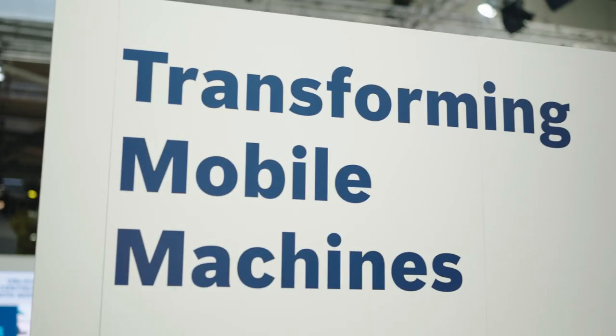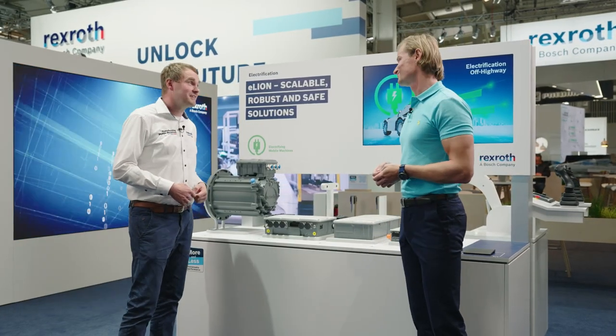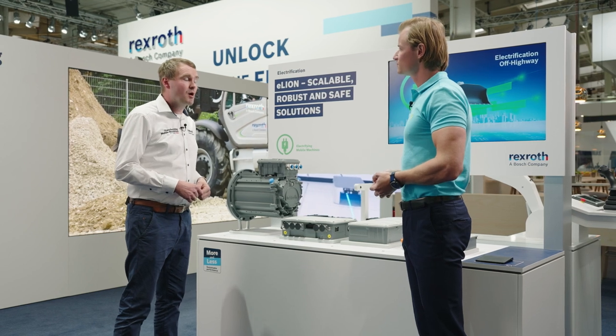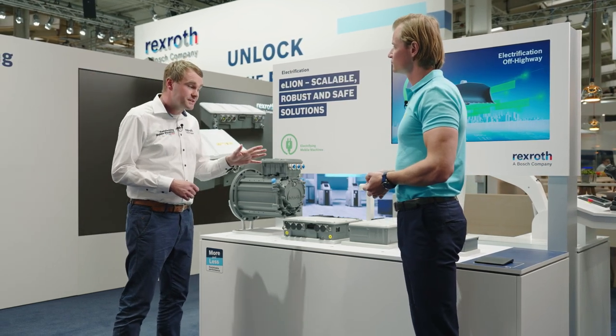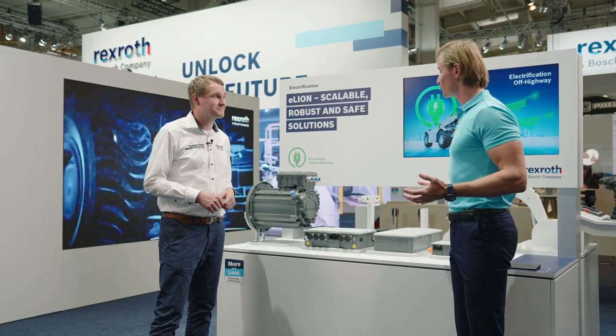Our development work has taken the electrification of mobile machinery to a completely new level. Our high-voltage portfolio is as powerful as the lion, which brings us to the eLION. eLION is designed to electrify the powertrain and the implements of off-highway applications. We offer a complete portfolio: electric machines, matching inverters, gear units, power distribution unit, on-board charger, DC-DC converter and cabling. With this scalable portfolio, our customers benefit from enhanced efficiency and increased machine performance.